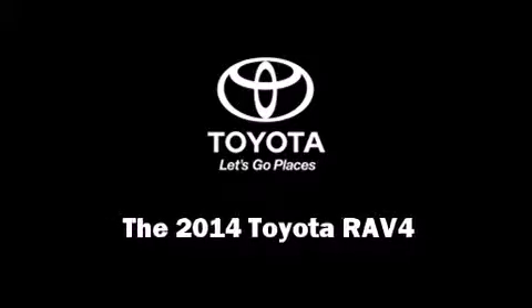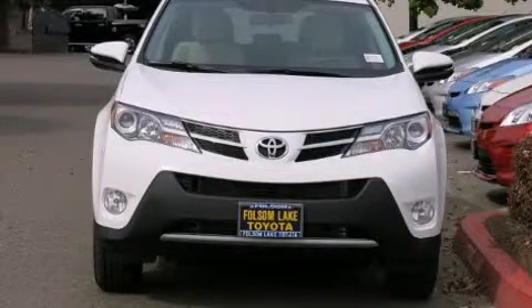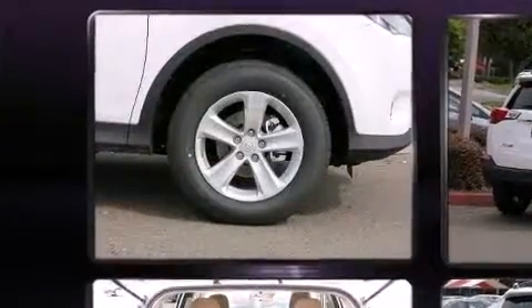Introducing the 2014 Toyota RAV4. It features all-wheel drive versatility, an automatic transmission, and an efficient four-cylinder engine.